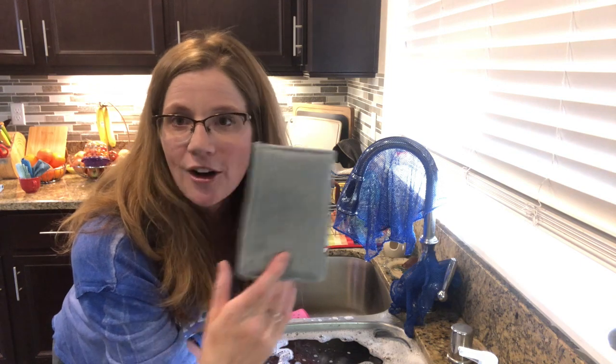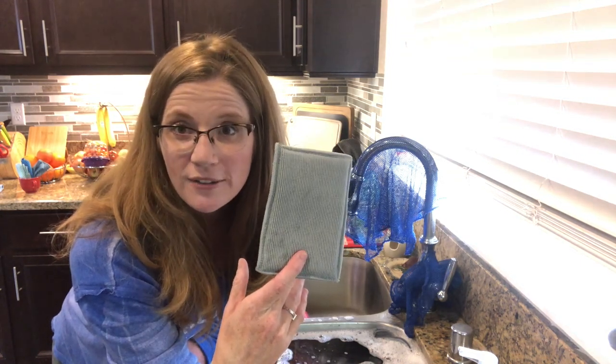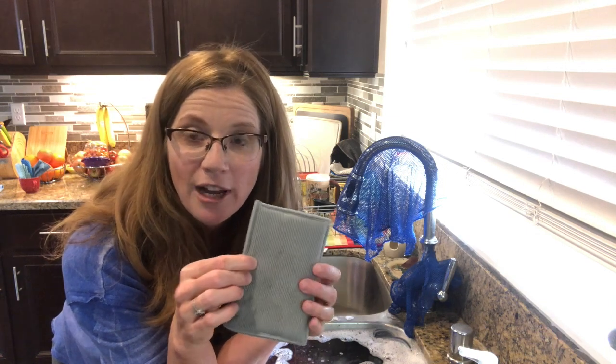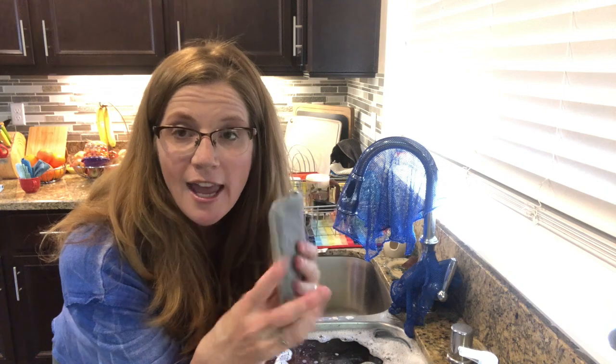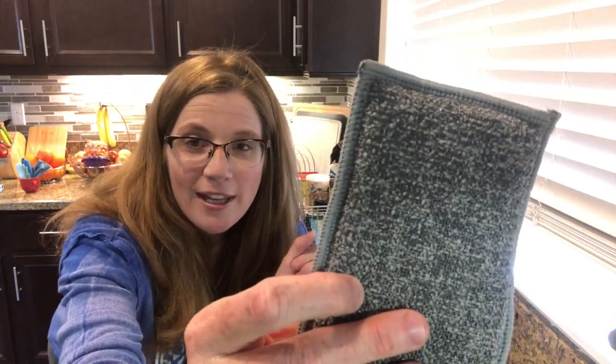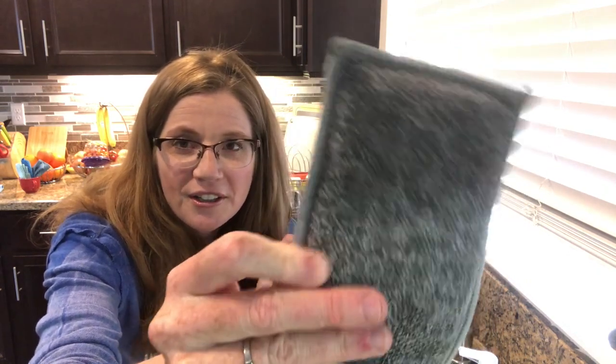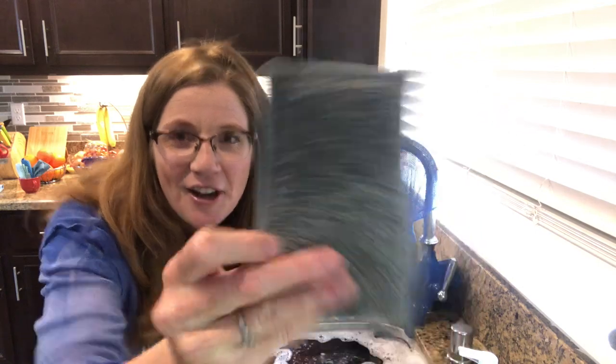On one side is our Envirocloth material, so you have the BacLock technology in it — it's microfiber with silver, so it has the anti-bacterial properties. Then the other side is scrubby, so it can get the crusted-on, more stubborn things off your dishes.